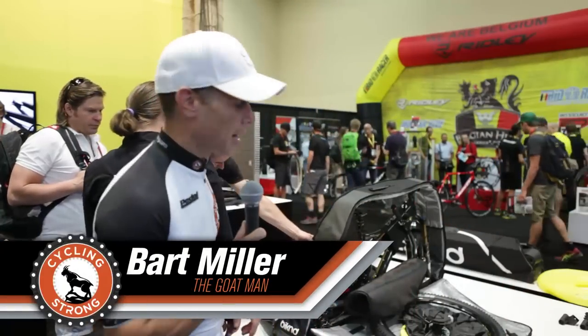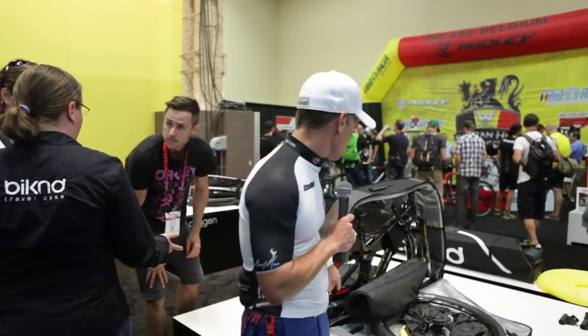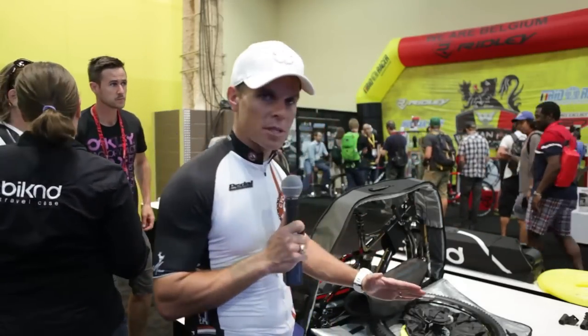Hey, Bart Miller here with Cycling Strong, 2014 Interbike, and we're here at the Biking booth right now. I wanted to show you this really cool case that I think is absolutely amazing. I wanted to show you how much room it is and how it folds down on both sides.